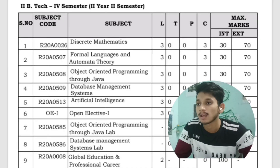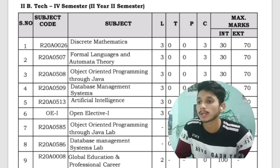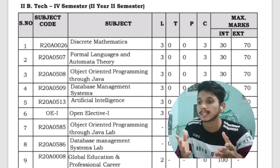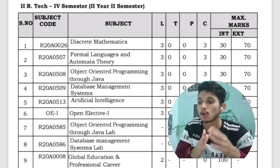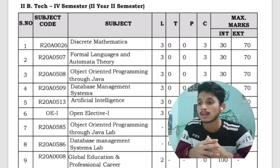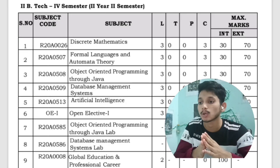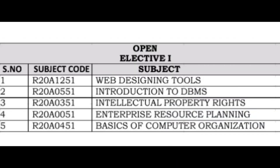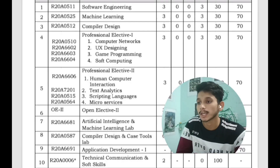In the second semester of second year you will have the subjects Discrete Mathematics, Formal Language and Automata Theory, Object Oriented Programming through Java, Database Management Systems, Artificial Intelligence, Open Electives 1, and Global Education and Professional Career. Labs are for Object Oriented Programming through Java and Database Management Systems. In open electives you will have Web Designing Tools, Introduction to Database Management Systems, Intellectual Property Rights, Enterprise Resource Planning, and Basics of Computer Organization.